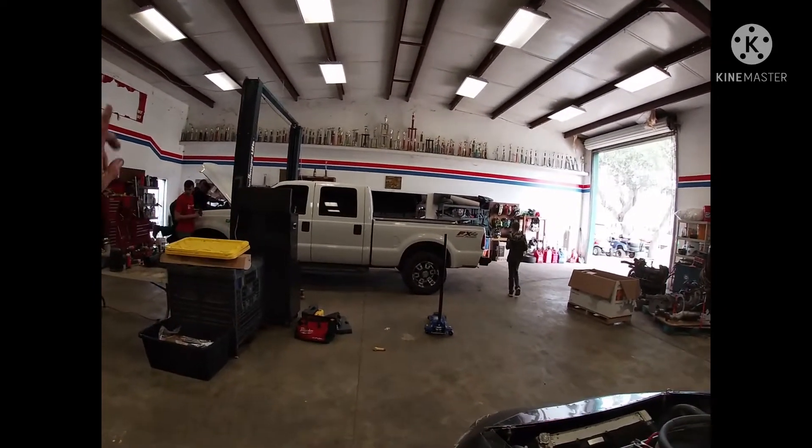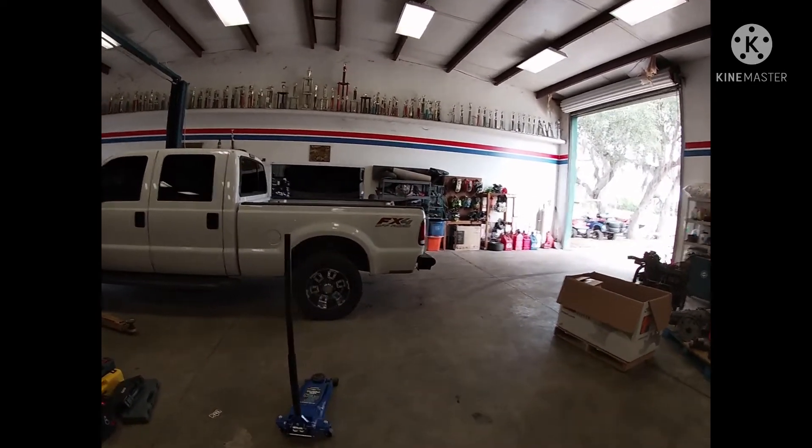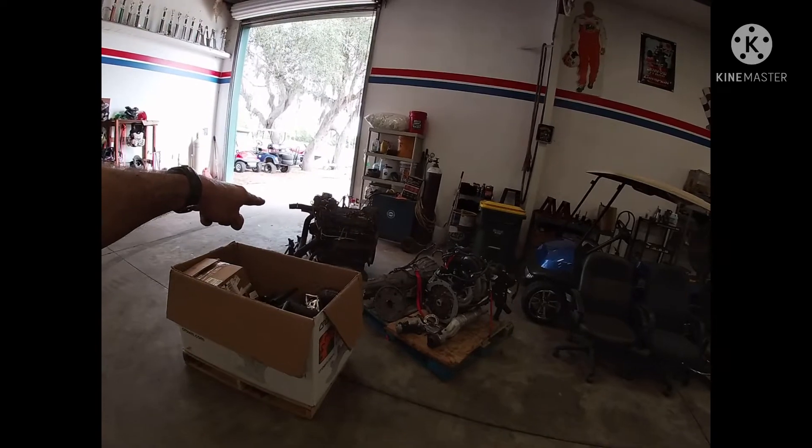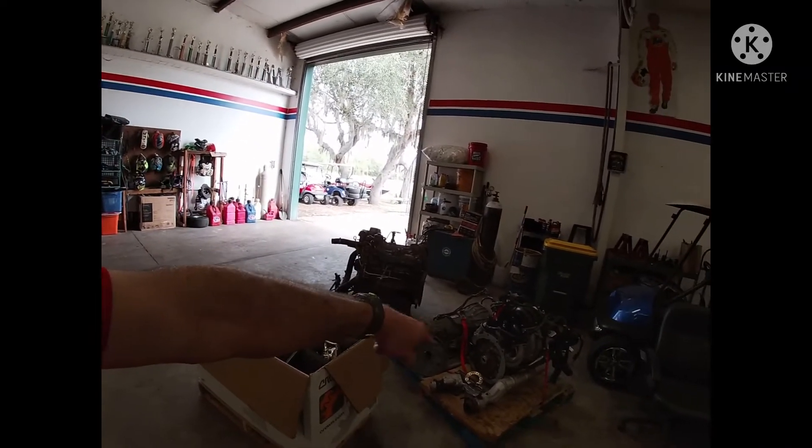We've got some more projects going on. CJ and his buddies have got this white truck in here — they're going to be swapping out a motor in it. And there's an RX8 sitting over the other side of the shop — they're going to do that motor too. Jordan, one of CJ's friends, is in the Navy and is down here for a whole month. He used to wrench and was a mechanic, so they're going to be doing all kinds of projects here at the shop.